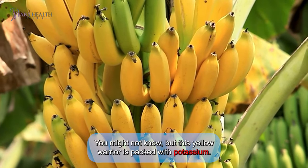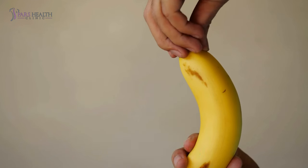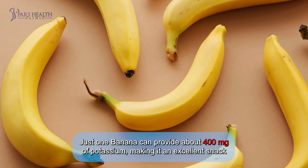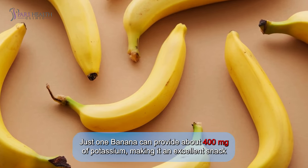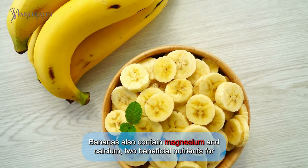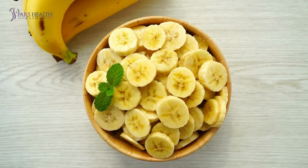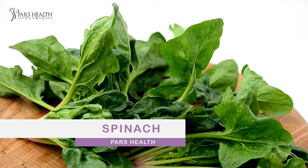Number one: banana. As our first food, we have the banana. This yellow warrior is packed with potassium — a mineral essential for muscle function. Just one banana can provide about 400 milligrams of potassium, making it an excellent snack to keep cramps away. Bananas also contain magnesium and calcium, two beneficial nutrients for muscle health.